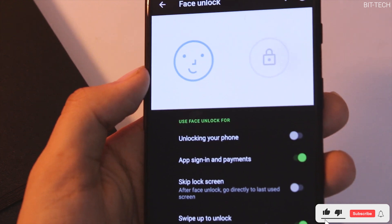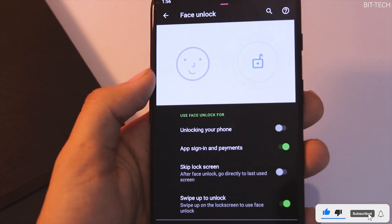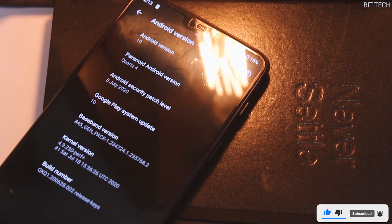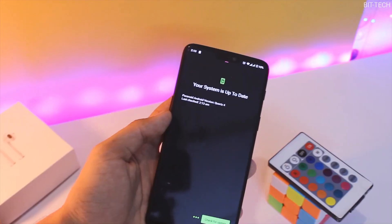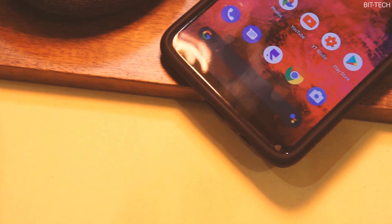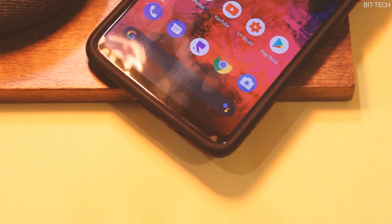Whatever is provided is more than enough for someone who loves a stockish experience. More than that, this ROM is quite close to OxygenOS 10 — the UI and everything is neatly arranged. Plus, they only release a version when it gets rock solid and ready to use, so you can expect the least amount of bugs with this one.